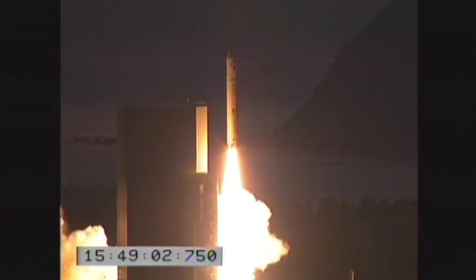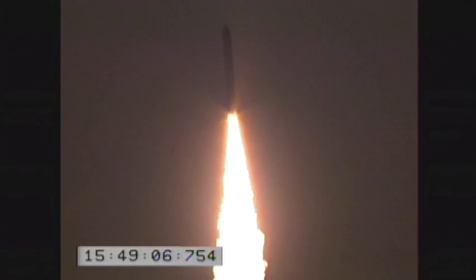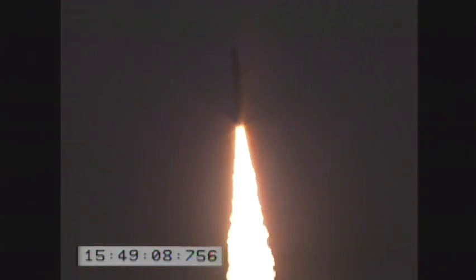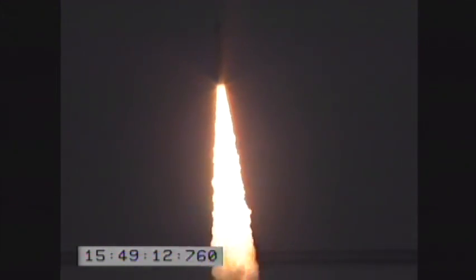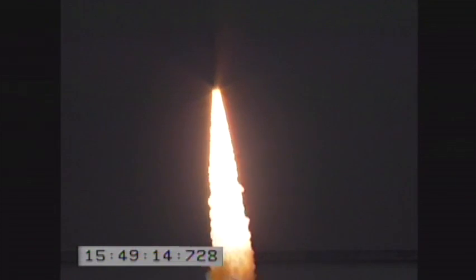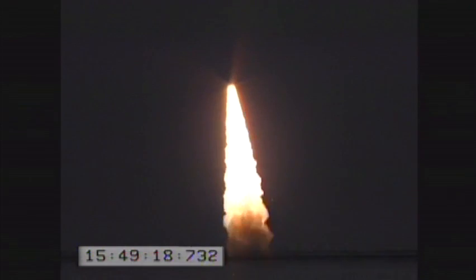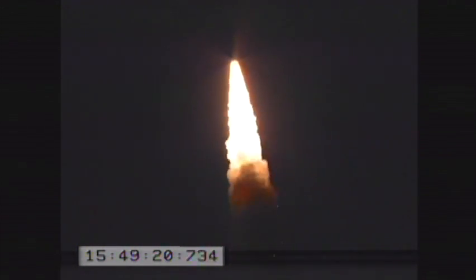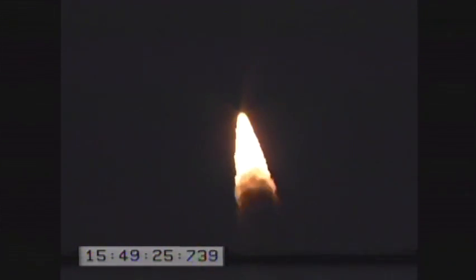We have liftoff of the Minotaur 4 launch vehicle carrying the Navy's TACSAT-4 communications satellite to orbit from Alaska Aerospace Corporation's Kodiak launch site for DOD's Operationally Responsive Space Office. This marks the Naval Research Lab's 100th satellite launch and Orbital Sciences' 23rd Minotaur launch, lofting a total of 41 satellites and payloads into space.